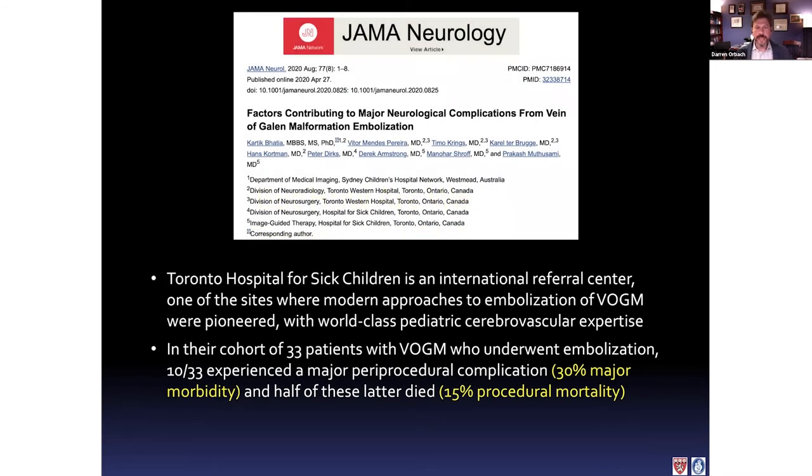Management of newborns is extremely difficult. I want to show this through a very honest paper published last year in JAMA Neurology, out of Toronto Sick Kids Hospital — a major international referral center for vein of Galen malformation. Karel Terbrugge, the senior neurointerventionalist there, really helped develop these embolization techniques along with Pierre Lasjaunias and Alex Berenstein — a very experienced and highly skilled team. They did an overview of 33 consecutive patients with vein of Galen malformation. For those who underwent embolization, about 30% had major morbidity, and half of those 30% actually died — a 15% mortality rate, which is very high compared to most major surgical procedures.